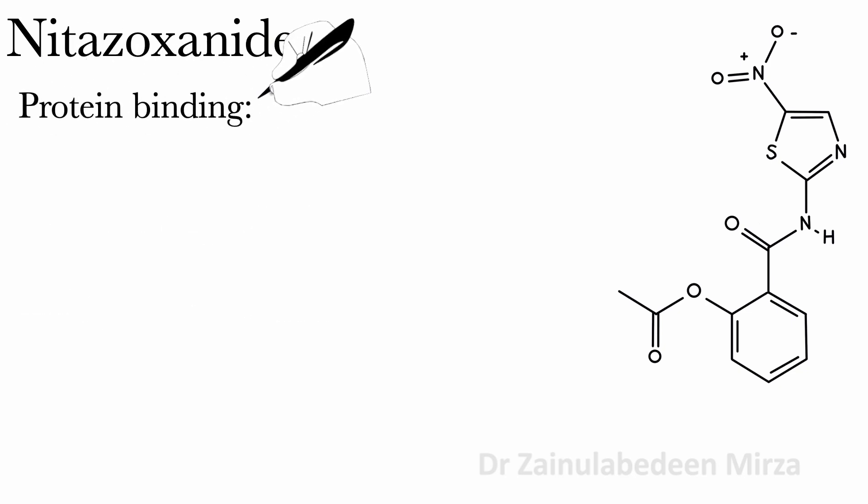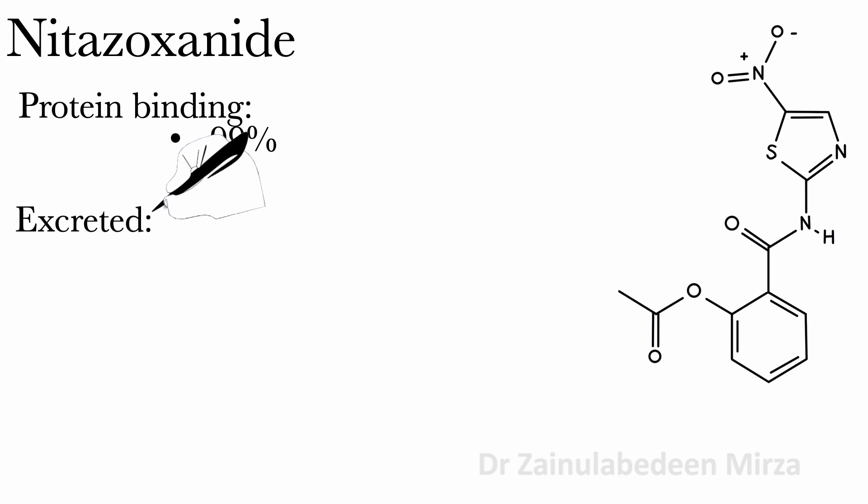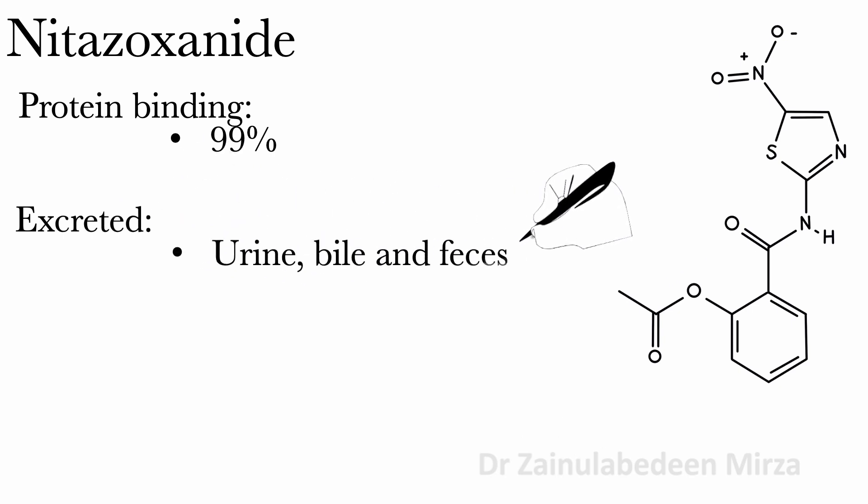Protein binding of Nitazoxanide is about 99%, and it is excreted in the urine, bile, and feces.